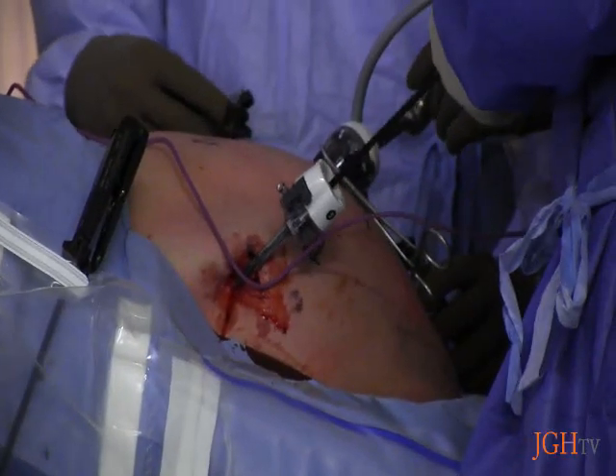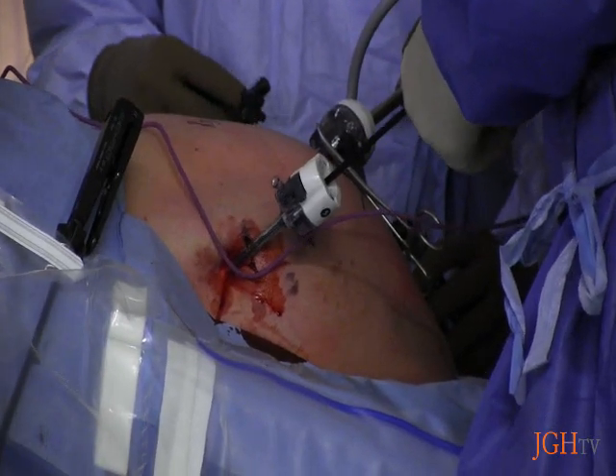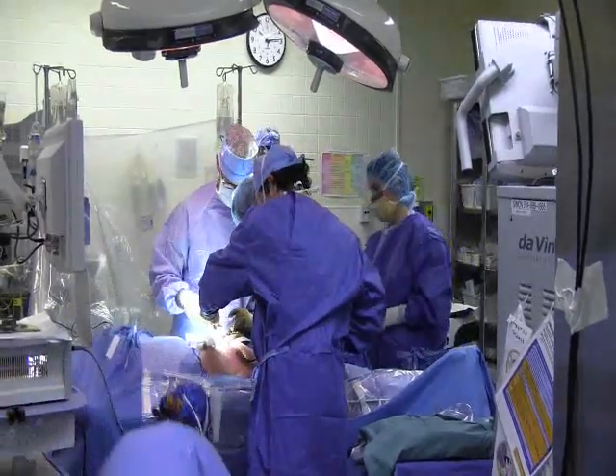To make it even more incredible, both procedures were performed on the same patient, a young woman in her 20s, Ms. Sarah Kanzer.